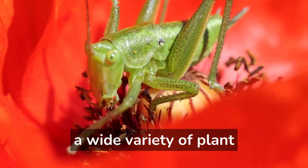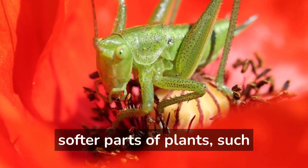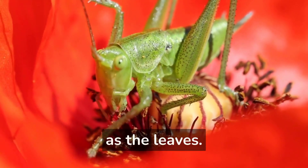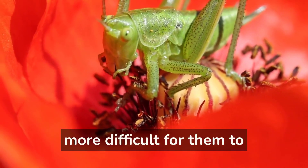Grasshoppers can digest a wide variety of plant material; however, they prefer to eat the softer parts of plants, such as the leaves. The hard parts of plants, like the stems and seeds, are more difficult for them to digest.